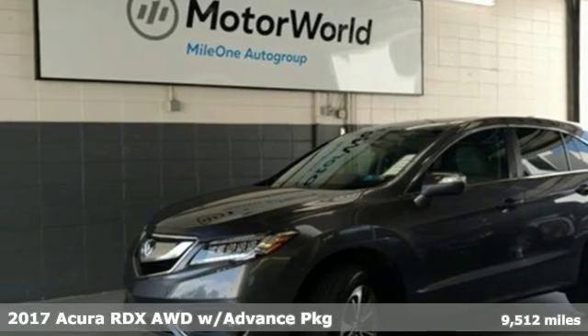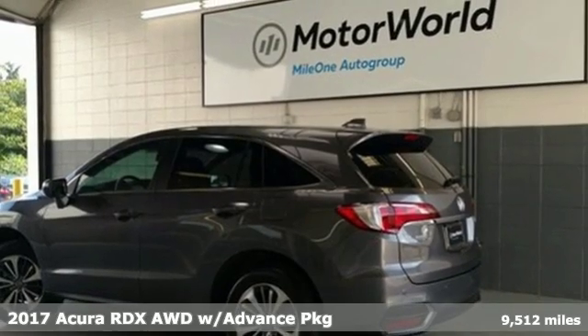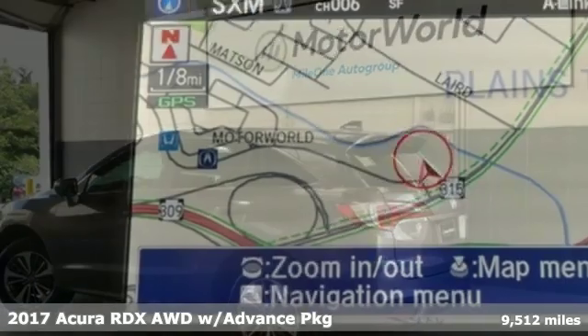It's a 2017 Acura RDX. It connects with you and the road and is the benchmark in the premium SUV class.